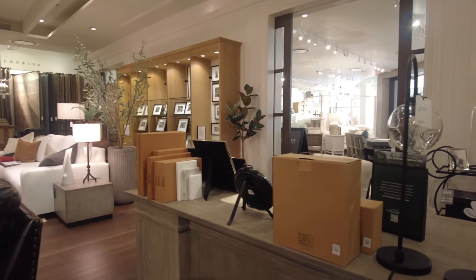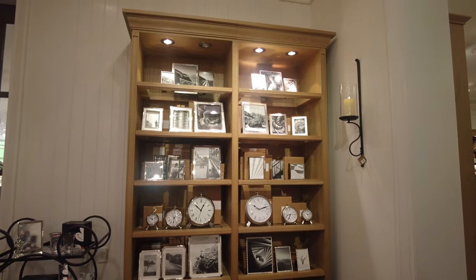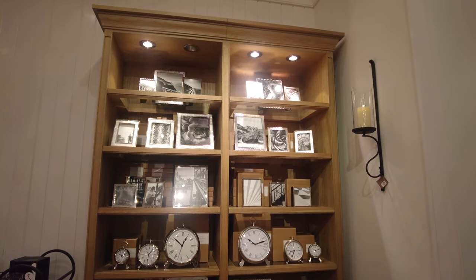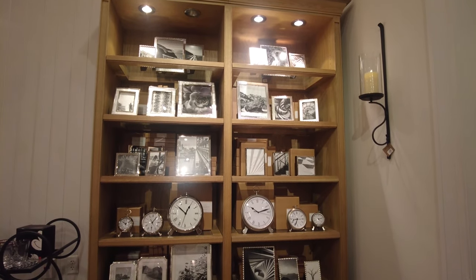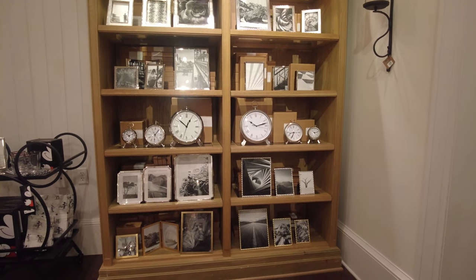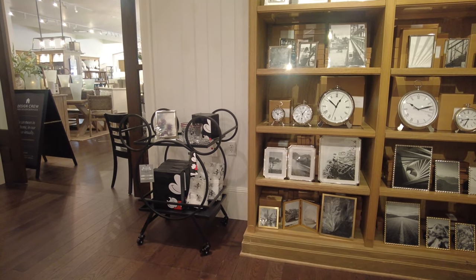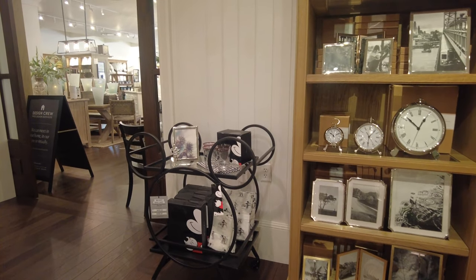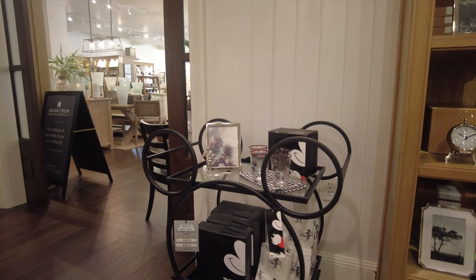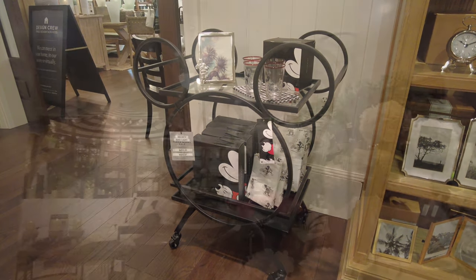They have some workstations, photo frames, and nice clocks you can purchase. You can see how beautiful they look. They also have this very nice trolley — since we're in Orlando, every store has something Disney on it, so you can see it has Mickey Mouse on it. It was really nice!